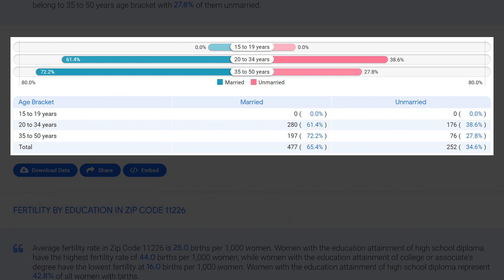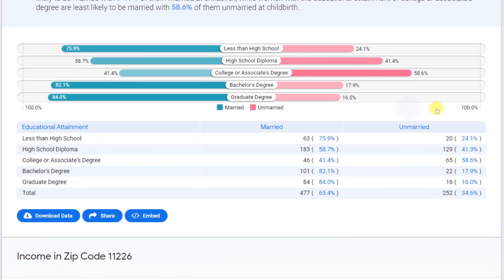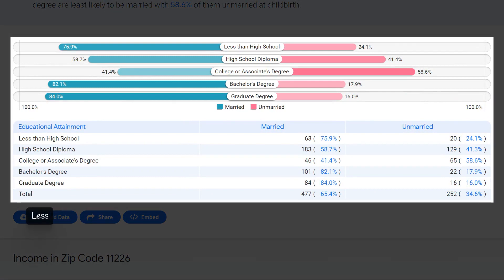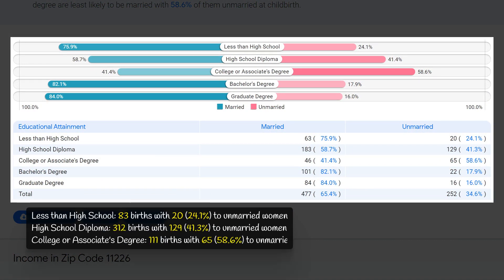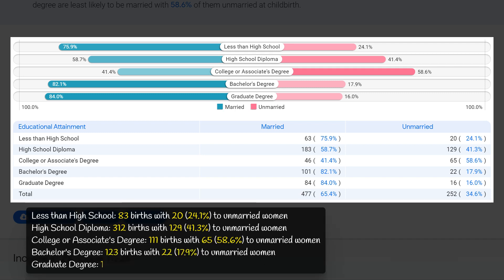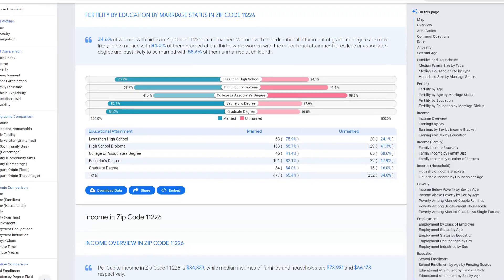This data suggests that the majority of non-marital childbearing in this zip code occurs within the older age range, possibly indicating a higher prevalence of cohabitation or delayed marriage. The data for fertility rates by education level shows that individuals with a college or associate's degree have the highest rate of non-marital childbearing at 58.6 percent, while those with a graduate degree have the lowest rate at 16 percent, followed by those with a bachelor's degree at 17.9 percent.